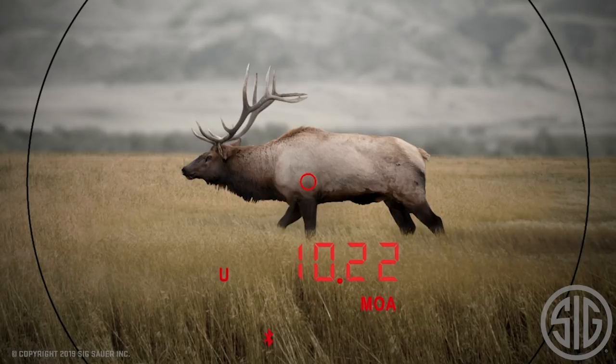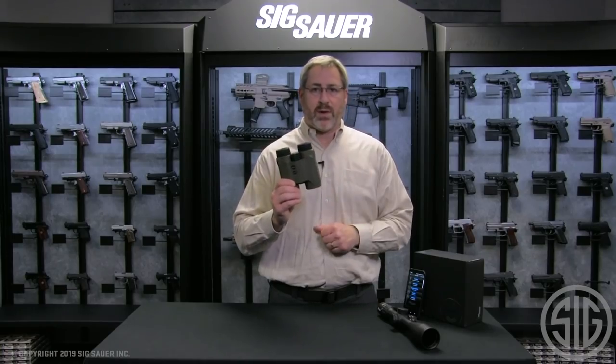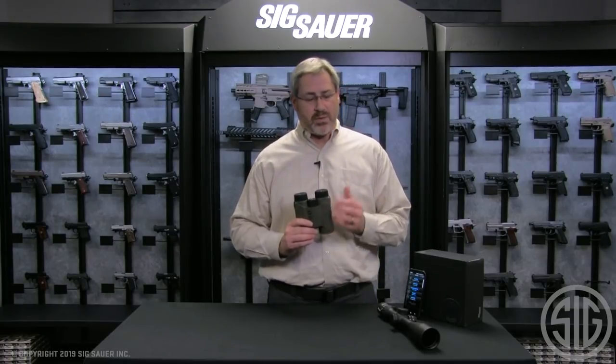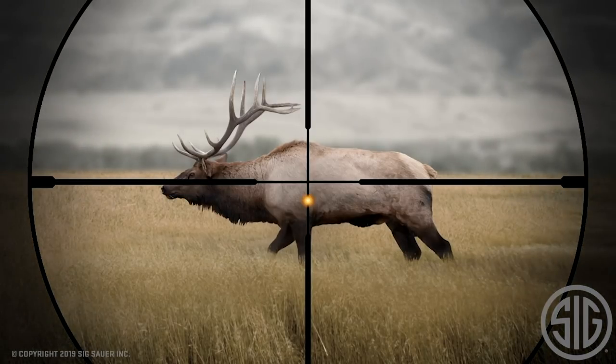You can see that information in the rangefinder. So if you just have the binoculars, you'll get your MOA or mil hold right in the rangefinder. If you also own the scope, it can talk to the rifle scope and light up your exact hold.